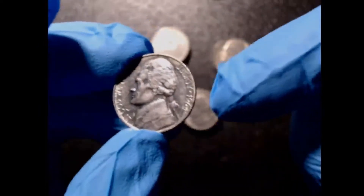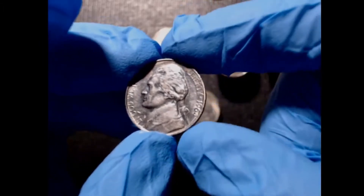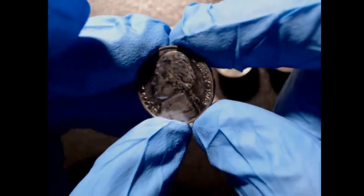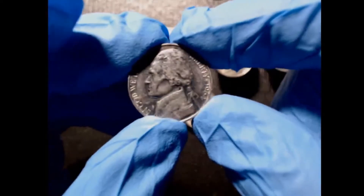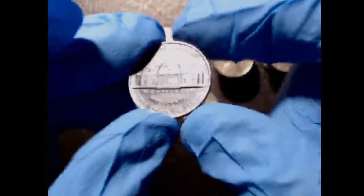Let me know what you guys think — put it in the comment section below. Do you think this is a 1964 SMS, or is this just a super nice, super uncirculated regular 64 Philadelphia nickel?